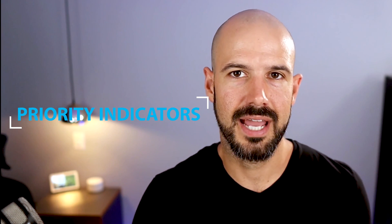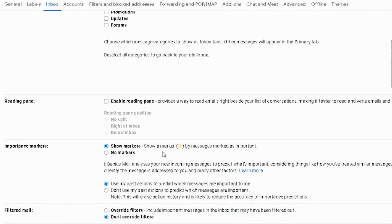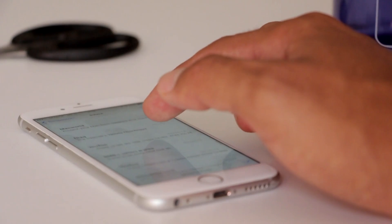Number two is priority indicators, and I also like to switch these off. I believe they're just a distraction. Once you've got your email filters set up correctly, you should only be getting emails from real humans inside your mailbox, so priority indicators become a bit moot. You should be able to get your inbox down to just a few emails that need human interaction per day — more on that one later.